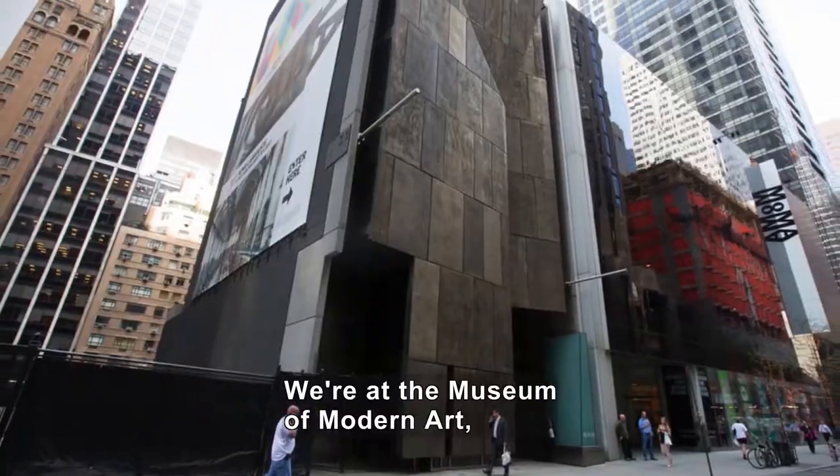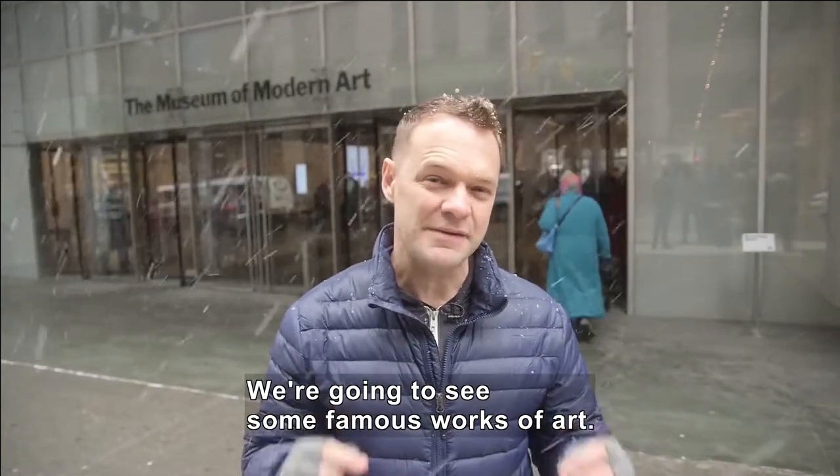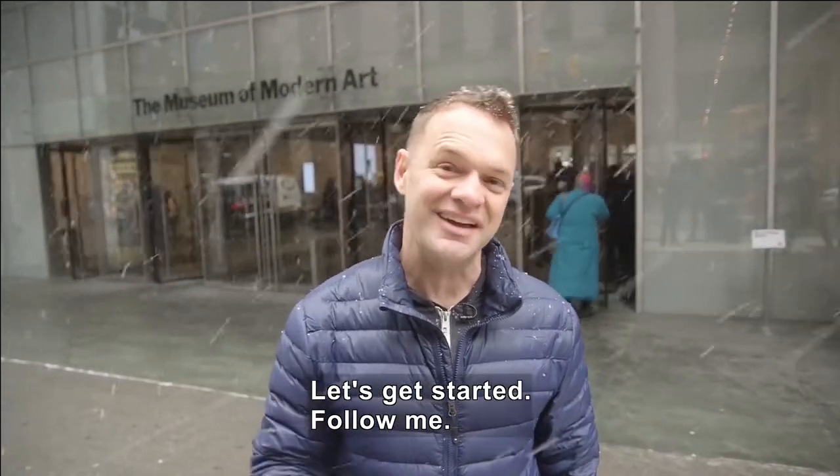Outside a building in the snow. We're here at the Museum of Modern Art, one of my favorite art museums. We are going to get a chance to see some of the most famous works of art. Let's get inside and get started.